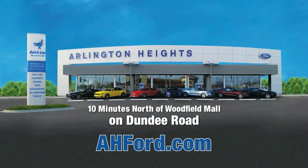Arlington Heights Ford, just minutes north of Woodfield Mall on Dundee Road. Visit AH Ford today.